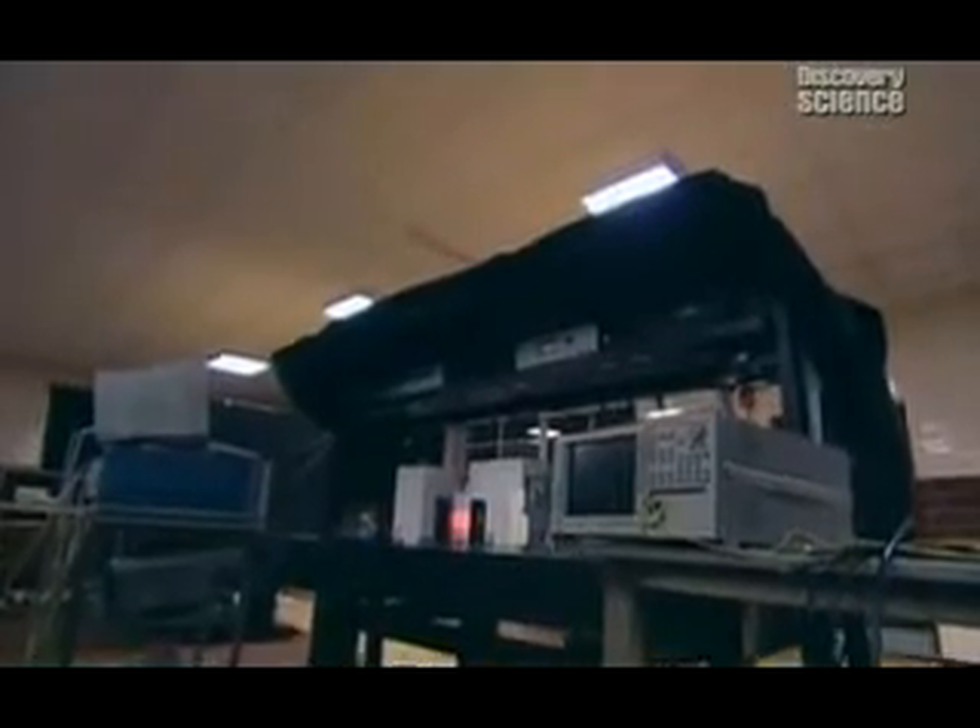The project to build the machine has only just begun, but it is an endeavour with consequences that are hard to overestimate. If all goes to plan, it could be stable enough to keep twisting time for a century or more, becoming, in effect, a phone line to the future — where anyone with access to the machine could send any kind of information back to that first point in time.